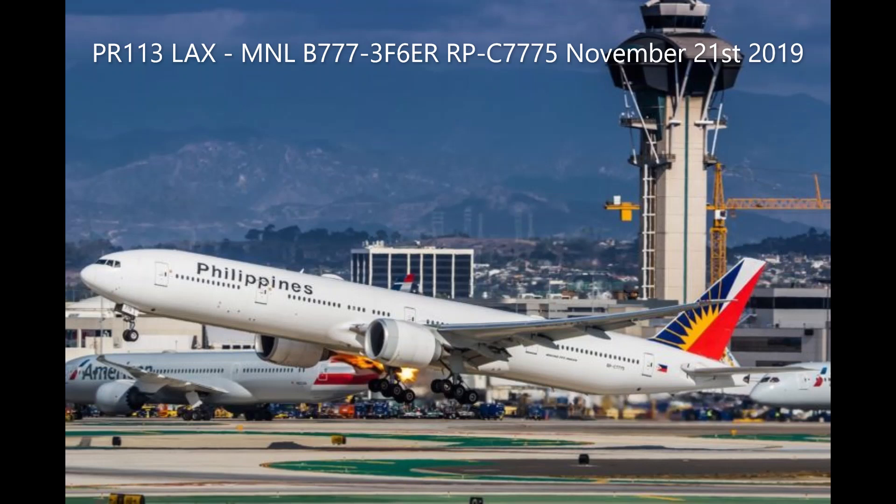Philippine 113 Heavy, American 2354, contact departure. American 2354. Alaska 5, hold short runway 25R at Juliet.